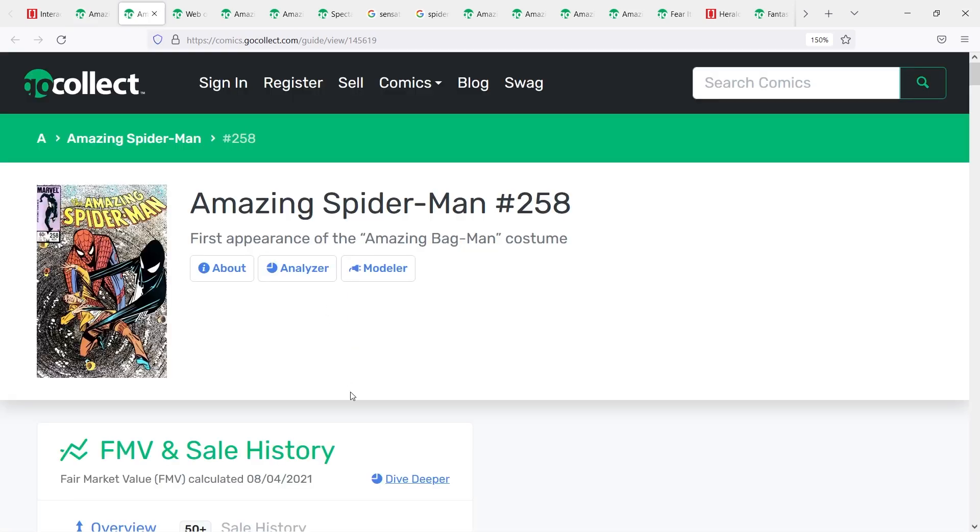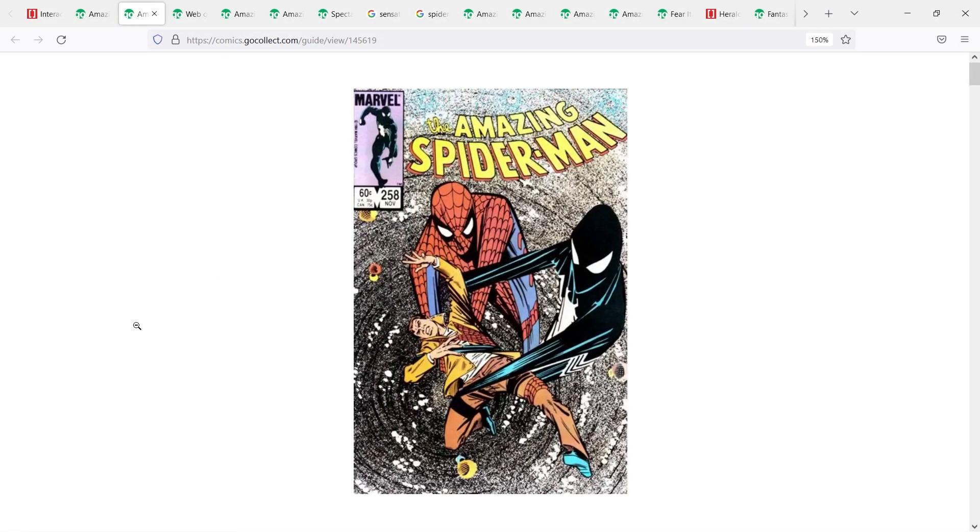The next book for alternative Spider-Man costumes is Amazing Spider-Man number 258, the first appearance of the Amazing Bag Man costume. This is when Spider-Man had his symbiote suit and, through challenging the symbiote, it ran away from him. He was left without a suit and had to take an old Fantastic Four costume, put a bag over his head with a kick-me sign — and this became known as the Amazing Bag Man costume. It's a fun, goofy collecting thing to have, but if you're going to get all the suits for Spider-Man, this one is worth grabbing.